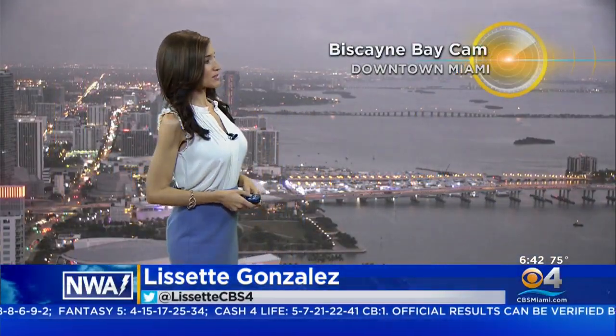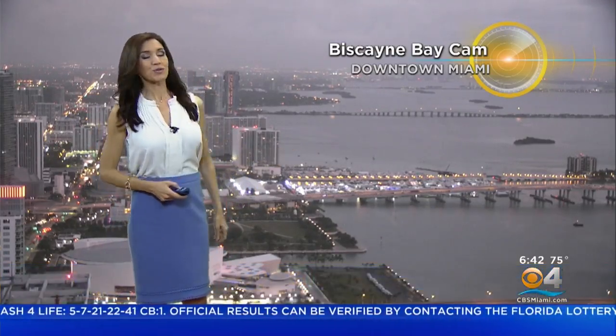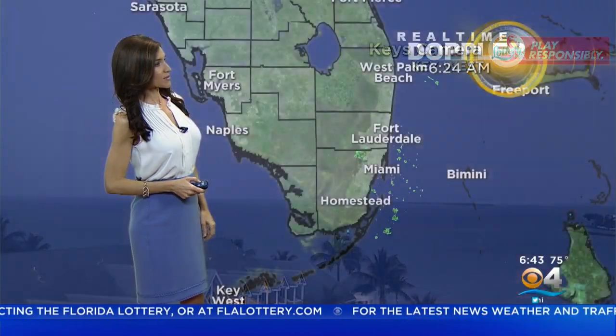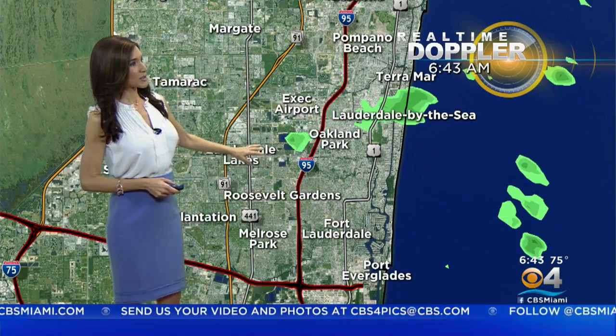Looking live from our Biscayne Bay camera downtown Miami right now, it looks quiet, but we have a few showers out there. So heads up, make sure you have your umbrella with you. Not everyone is seeing the wet weather, but as we look from our Key West camera, it is also nice and quiet. You can see some green on real time Doppler radar. We have to zoom in really close to see these showers that are moving off the Atlantic on the breeze. Lauderdale by the sea has a shower there as well as near Oakland Park.